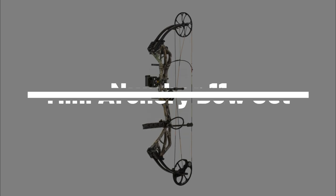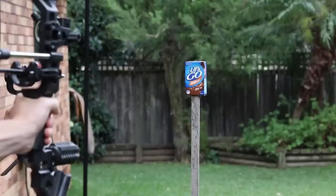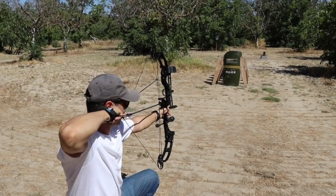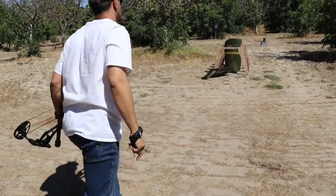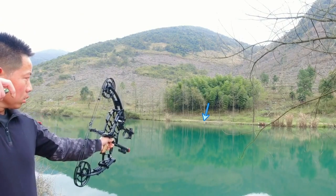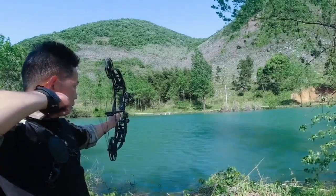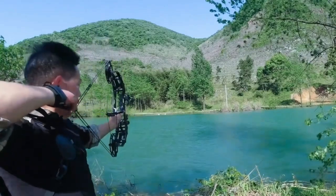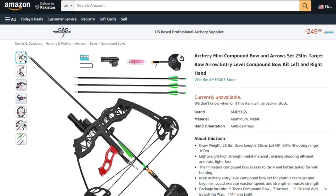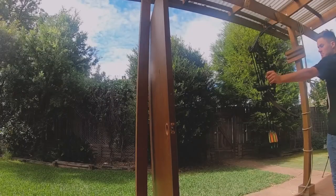Number 11: Mini Archery Bow Set. Become a stealthy ninja with the Mini Archery Bow Set. This awesome gadget is perfect for aspiring archers who want to hone their skills and unleash their inner warrior. The compact bow is easy to handle and comes with precision arrows and a sleek quiver, giving you everything you need to hit your targets with speed and accuracy. Available on Amazon and AliExpress — order your Mini Archery Bow Set today.